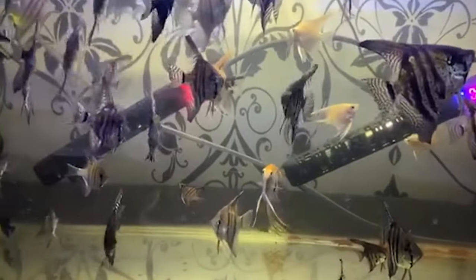And the temperature? Think cosy between 76°F to 82°F. As you set up your tank, think of it as creating an underwater masterpiece. The substrate is your canvas — soft sands or fine gravel, reminiscent of the Amazon riverbeds, are perfect.